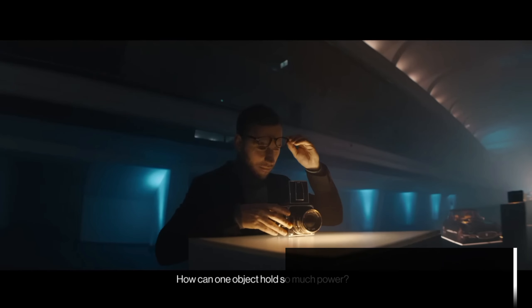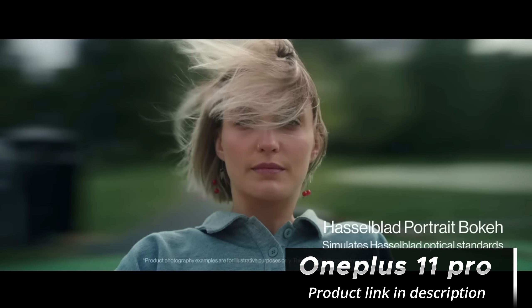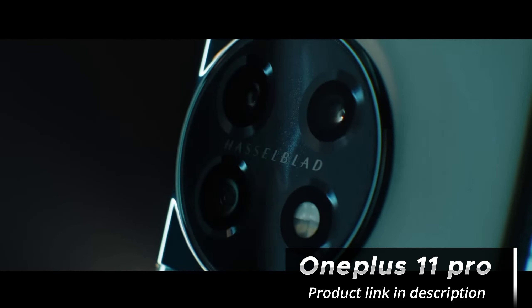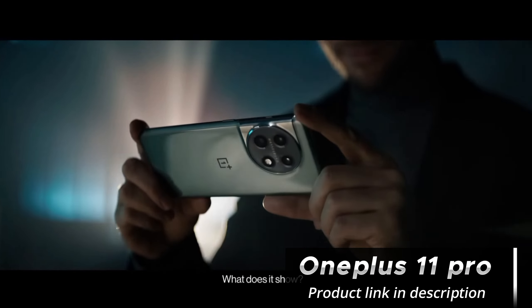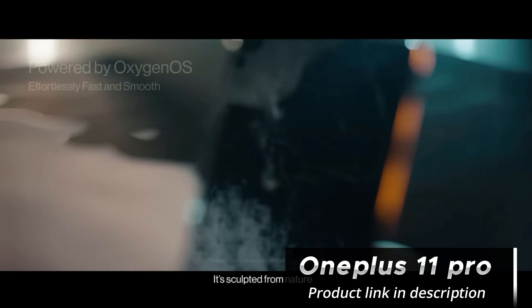OnePlus has really stepped up their game here. The device features a triple-camera system, consisting of a 108-megapixel primary sensor, a 16-megapixel ultra-wide-angle lens, and an 8-megapixel telephoto lens. The camera produces detailed and vibrant images in various lighting conditions, and the low-light performance is exceptional.